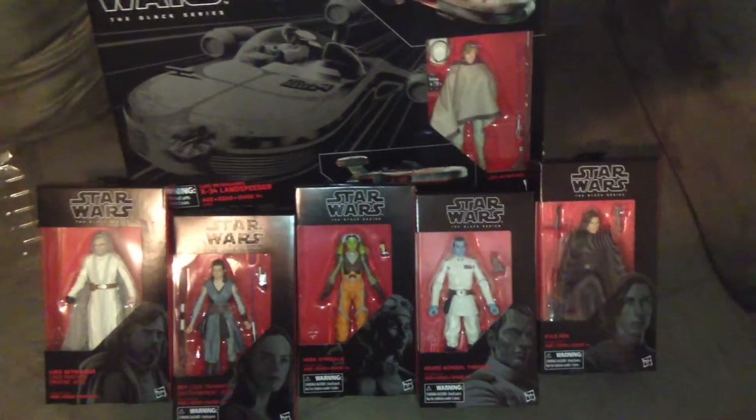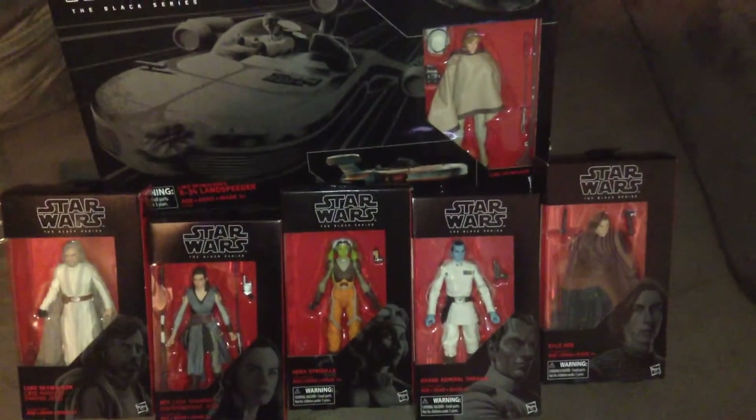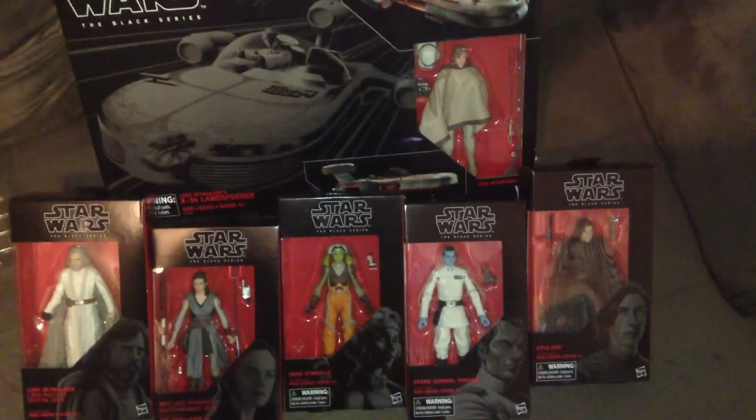Hello Internet friends, my name is Rich. Thanks so much for joining me today on the Toy Aisle Alliance YouTube channel. Sorry about the glare. I just want to do a quick Darth Hall video on my Force Friday haul.